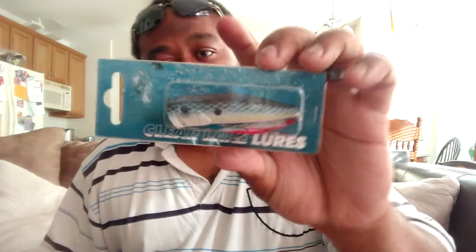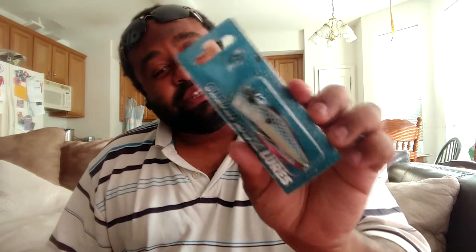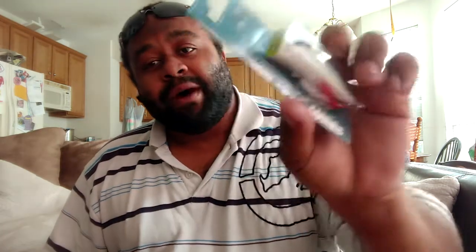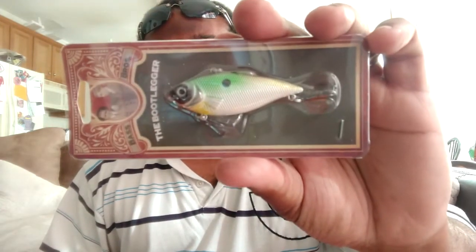Next we have a Clear Lake Lords Topwater Popper. Seems like it's a topwater box — and rightfully so, because it is getting to be that time of year. It's called the Pro Pop. Next we have a Bass Brothers The Bootlegger. Looks like a lipless crank. I don't see the colors listed on these.